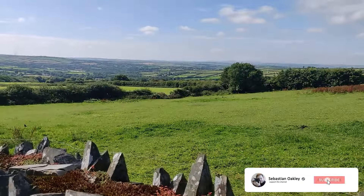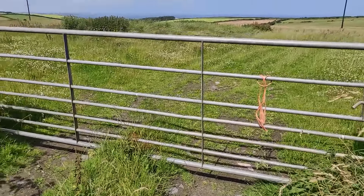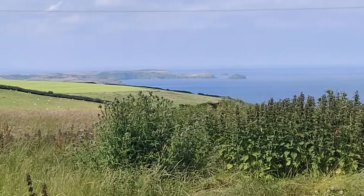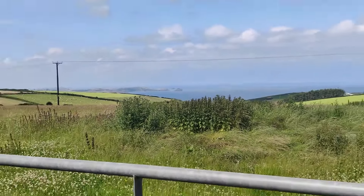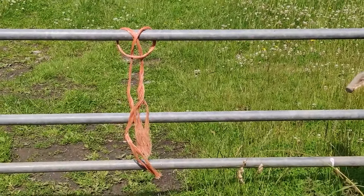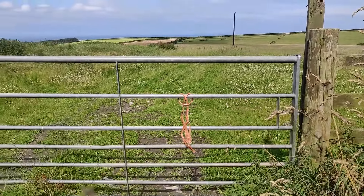I found a really lovely spot on the way with this gateway. Across there are some nice rocks in the ocean — I might put the 135 on and do a composition there. What's also intrigued me is something on this gate, so I'm going to try and focus on that as well, maybe with the 135 and also the 50.